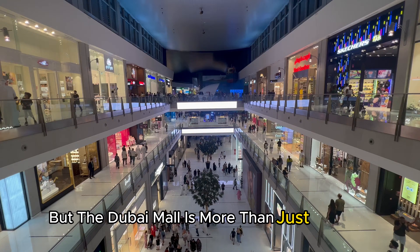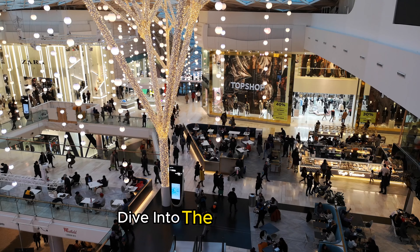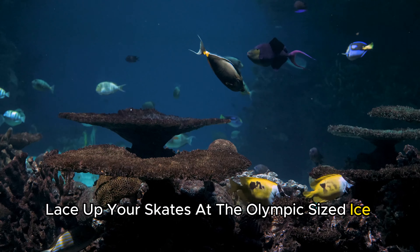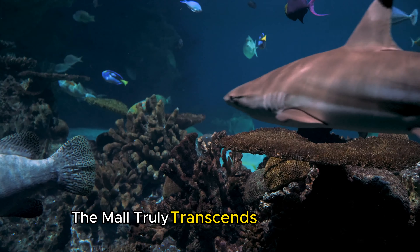But the Dubai Mall is more than just a haven for shopaholics. It's an entertainment hub that redefines the shopping experience. Dive into the mesmerizing Dubai Aquarium and Underwater Zoo, lace up your skates at the Olympic-sized ice rink, or let your kids explore their dreams at the indoor theme park, KidZania. The mall truly transcends expectations.